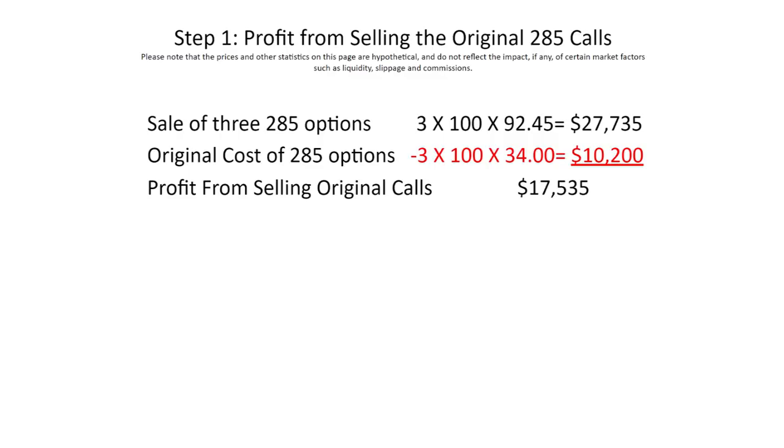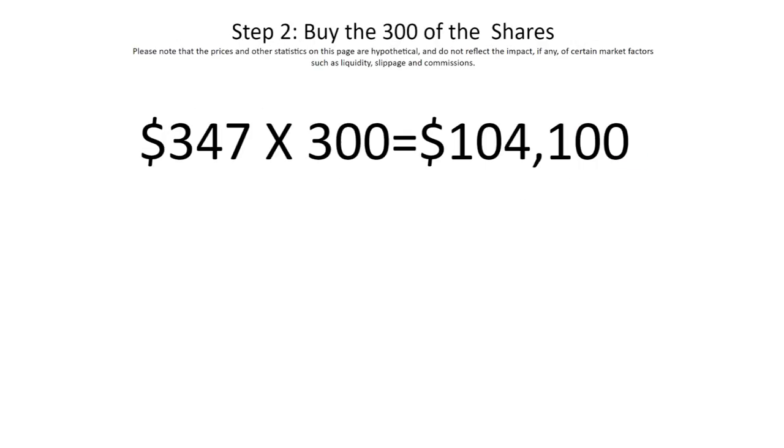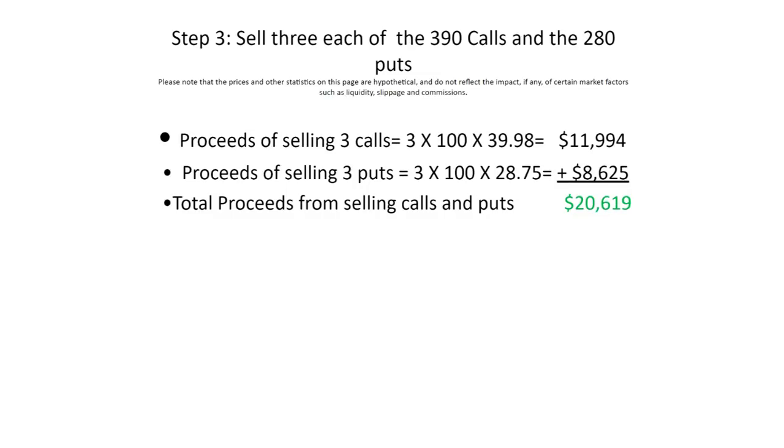Step one is to lock in the profit on those calls. Step two is to outright buy 300 shares of that stock, which would cost a little more than $104,000. Why are we buying the shares? Because the shares have no time premium in them, so we won't lose time premium. The next and final steps are to sell both the 390 calls and the 280 puts, which as you can see from the calculation will bring in over $20,000 in cash into his account.